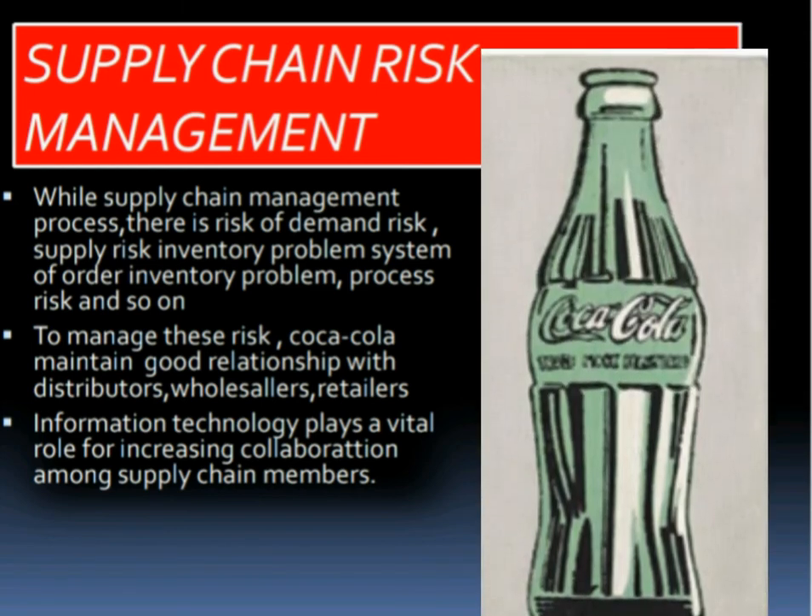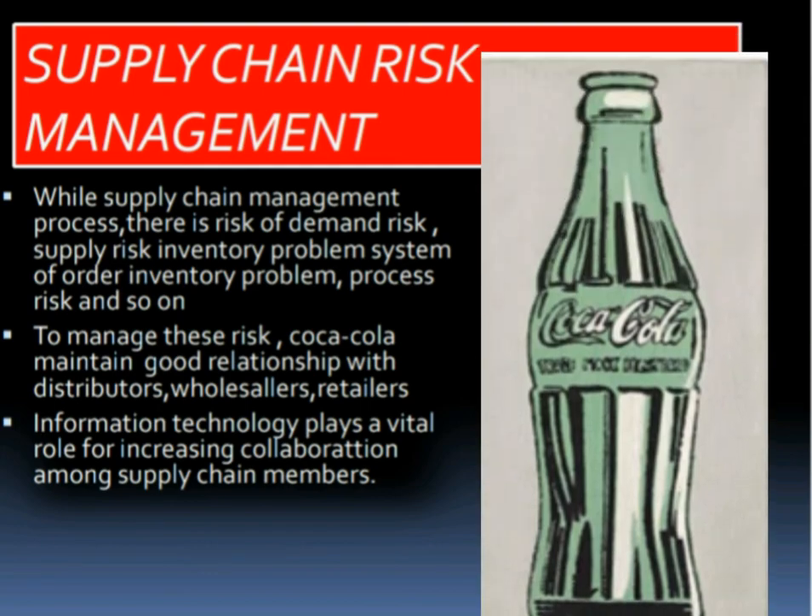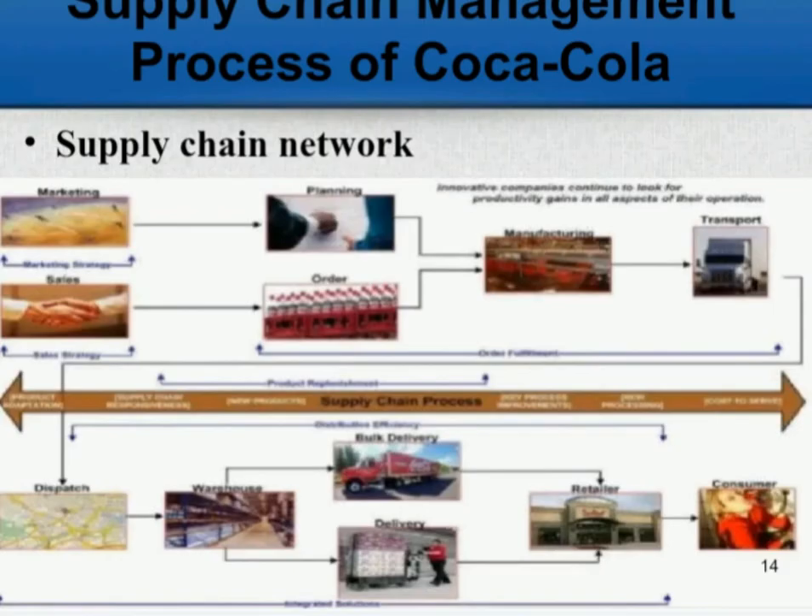Information technology plays a vital role in increasing collaboration among the chain management. In the second slide, we can see the process of Coca-Cola's supply chain network and how it works: market planning, sales order, manufacture, transport, dispatch, warehousing, bulk deliveries, retailer, and finally to the consumer.